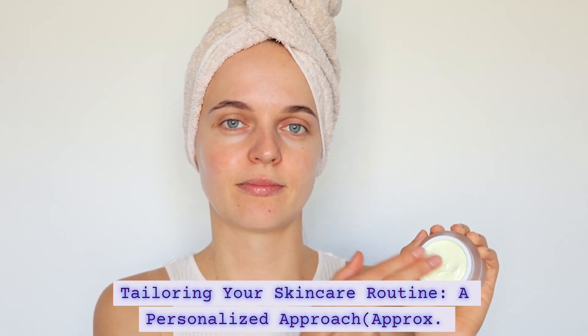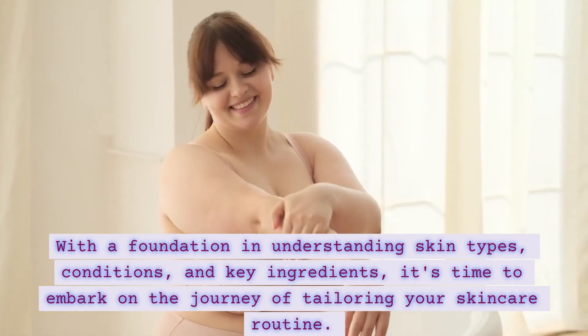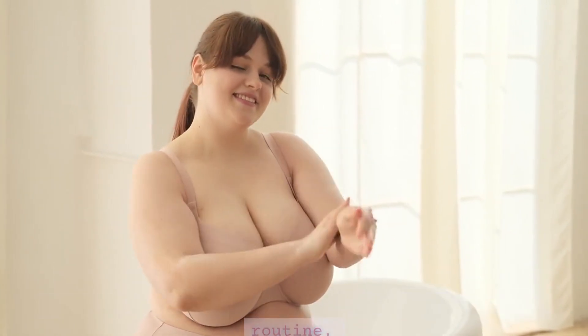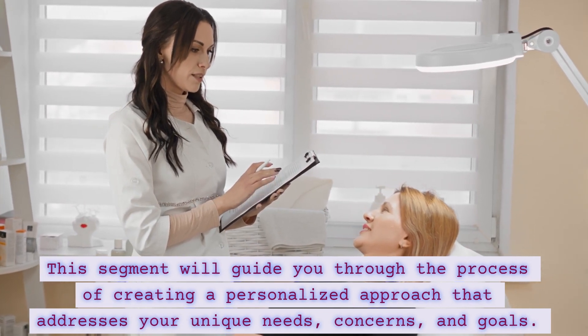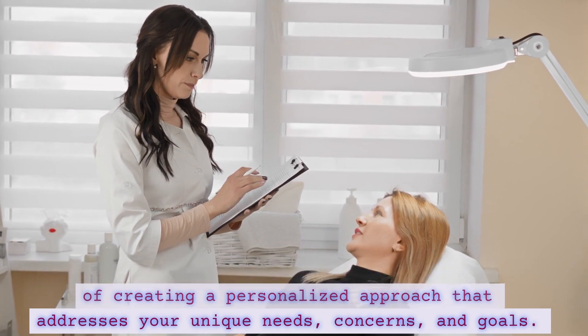Tailoring Your Skincare Routine — A Personalized Approach. With a foundation in understanding skin types, conditions, and key ingredients, it's time to embark on the journey of tailoring your skincare routine. This segment will guide you through the process of creating a personalized approach that addresses your unique needs, concerns, and goals.